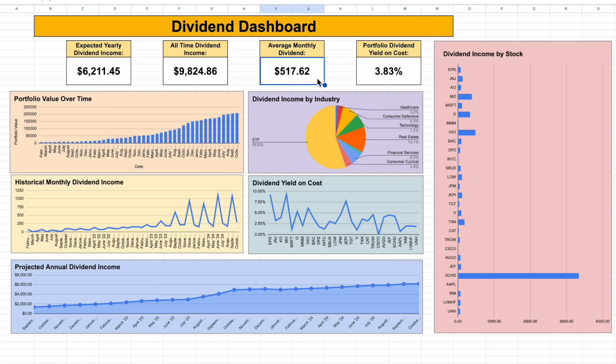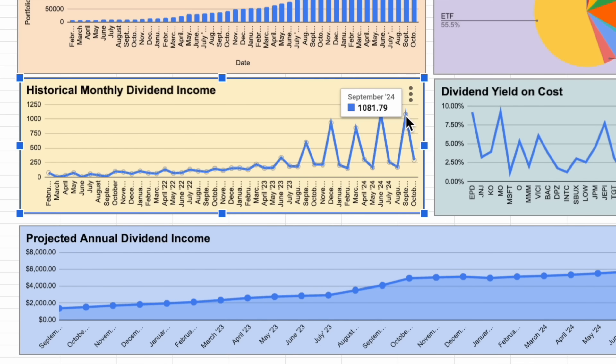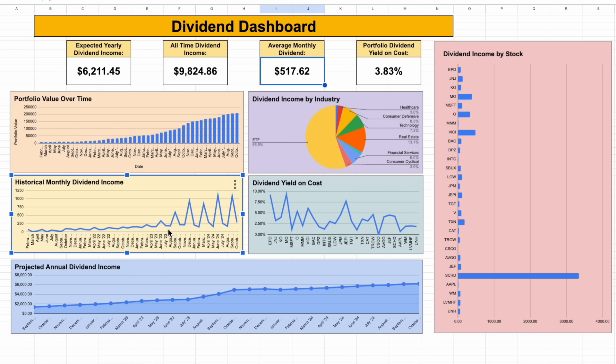I recently hit a huge milestone — averaging over $500 every single month in dividend income. For example, last month I received $1,081 in dividend income. It's pretty clear we're starting to see a trend of my dividend income really starting to break out and seeing that snowball effect take place.